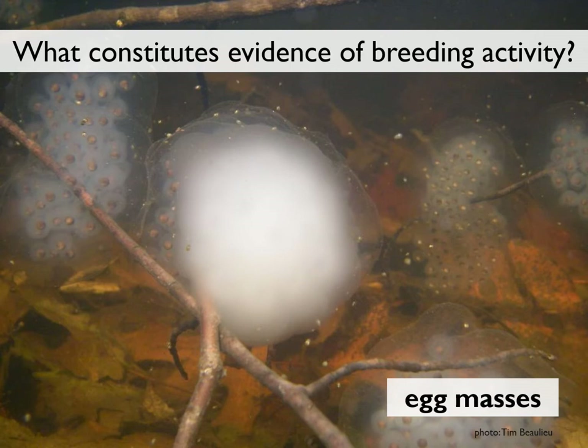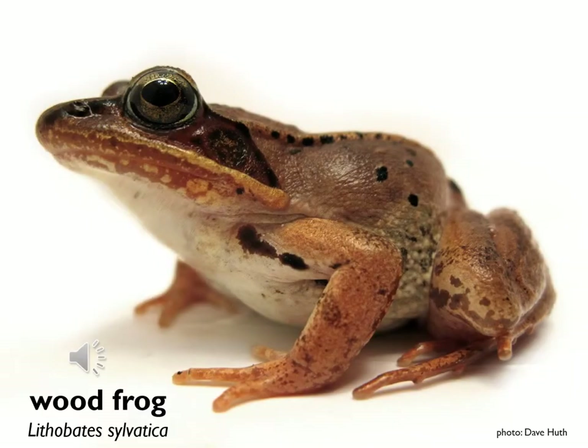Depending on species, these eggs might take two to eight weeks to hatch, and so they stick around long enough for us to find them. They're also identifiable to species. Let's take a tour through the three different kinds of egg masses you might find in local vernal pools and the species who've left them behind.